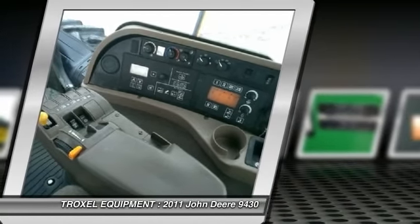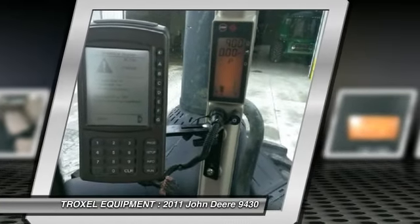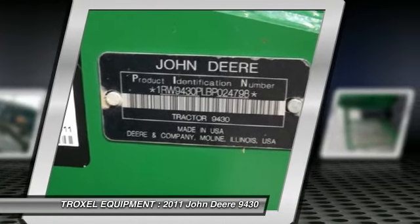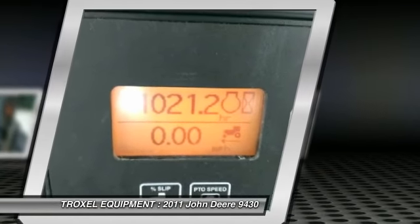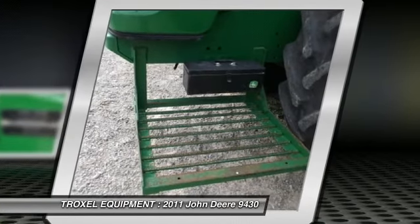This item is priced at $262,800. For more information on our inventory, parts, and service, call now at 800-876-9351, or visit our website at www.troxelequipment.com. Thanks for watching our video. We hope to see you soon.